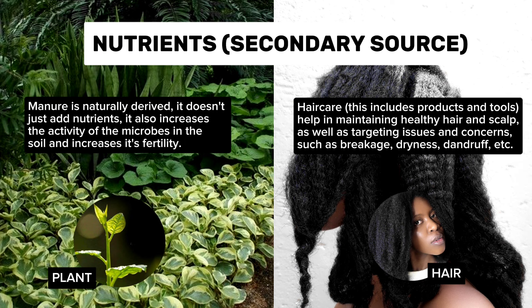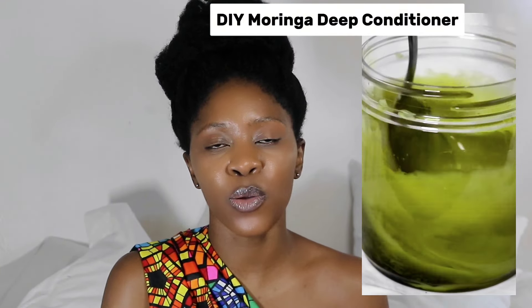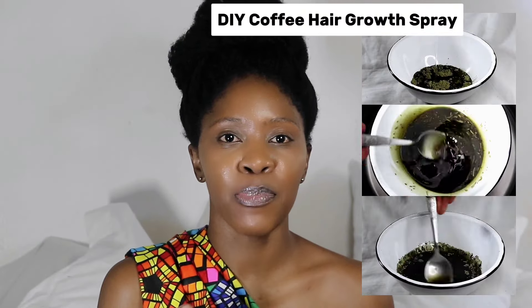Blood circulation is also really important, and that's why a lot of hair growth oils promote blood circulation — because it's that blood circulation that affects the hair follicles. So the primary source of nutrients is internal. The secondary source — important but not as important as the primary — is comparable to manure in plant care: naturally derived, it doesn't just add nutrients, it also increases microbial activity in the soil and increases fertility. Similarly in hair care, the secondary source is the products and tools we use that help maintain healthy hair and scalp and target issues such as breakage, dryness, and dandruff.